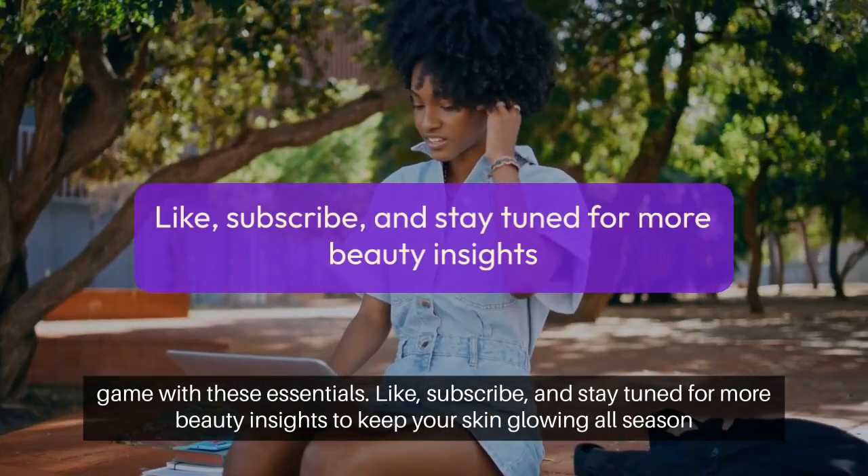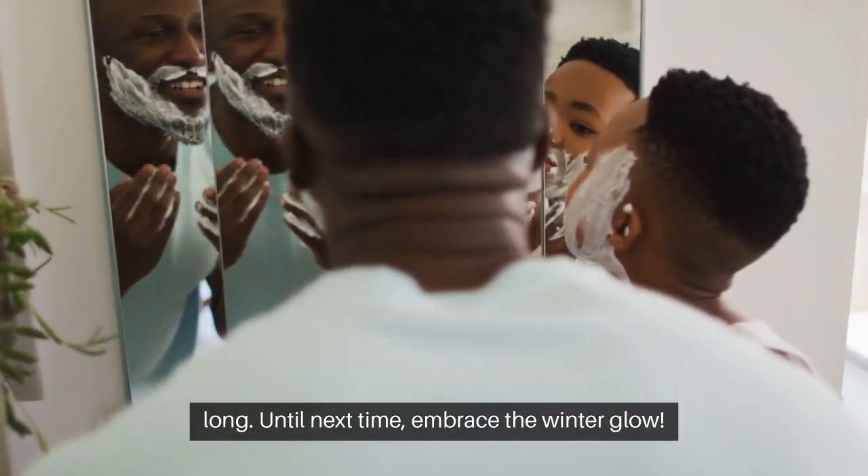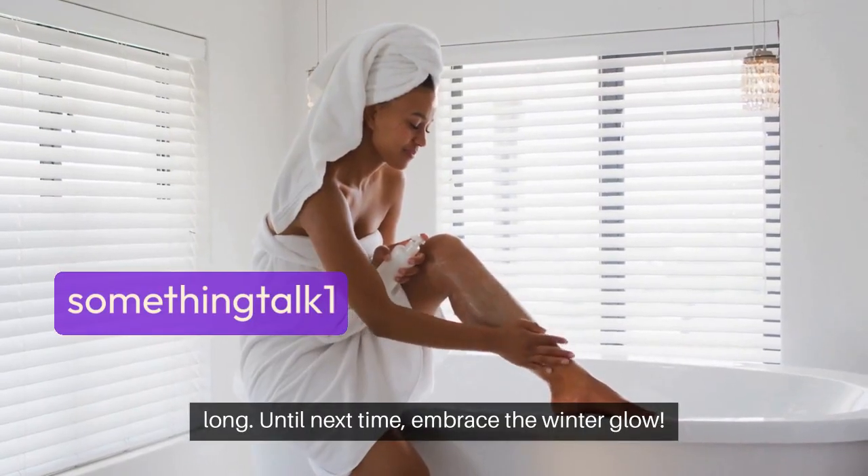Elevate your winter skin care game with these essentials. Like, subscribe, and stay tuned for more beauty insights to keep your skin glowing all season long. Until next time, embrace the winter glow.